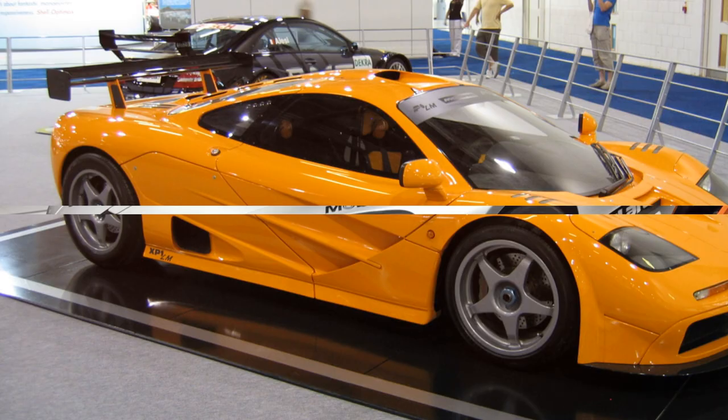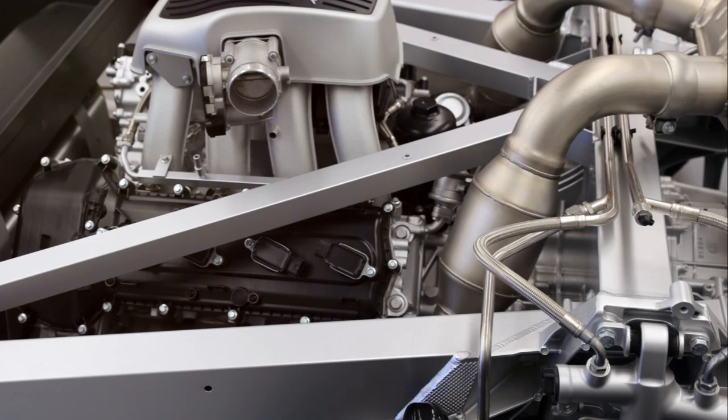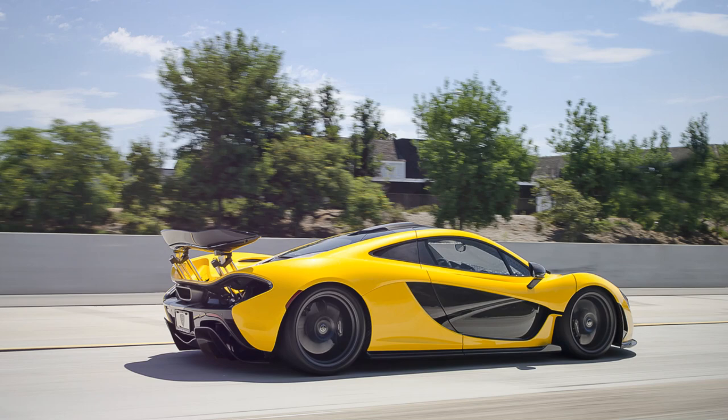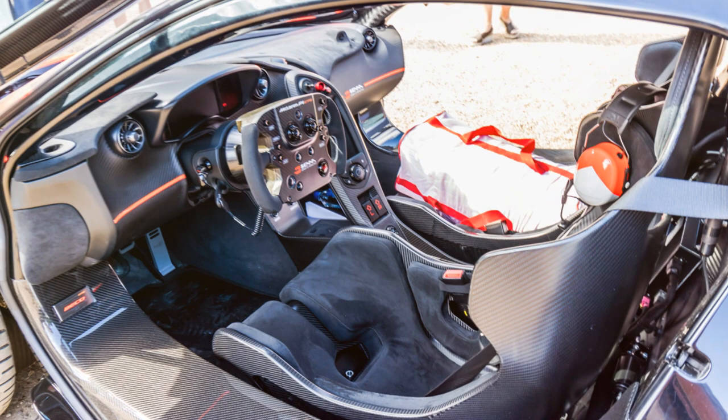Then we have the McLaren P1, a technological marvel that seamlessly blends petrol and electric power. It's a hybrid hypercar that can reach speeds of up to 217 miles per hour, all while maintaining a surprisingly low emission level.